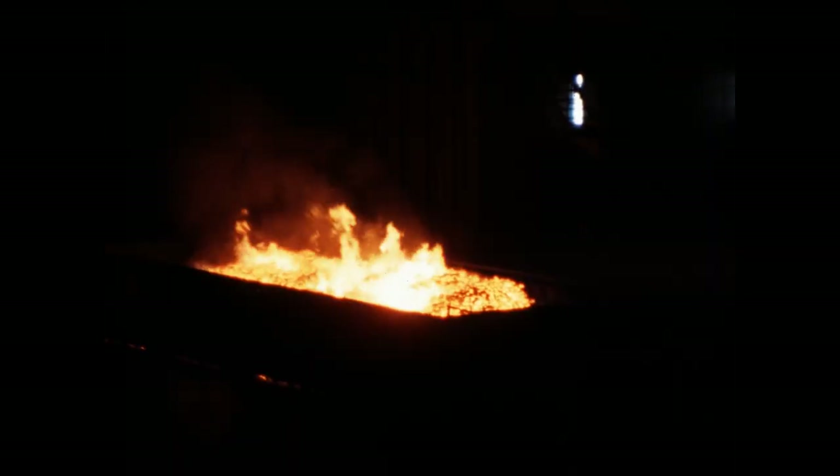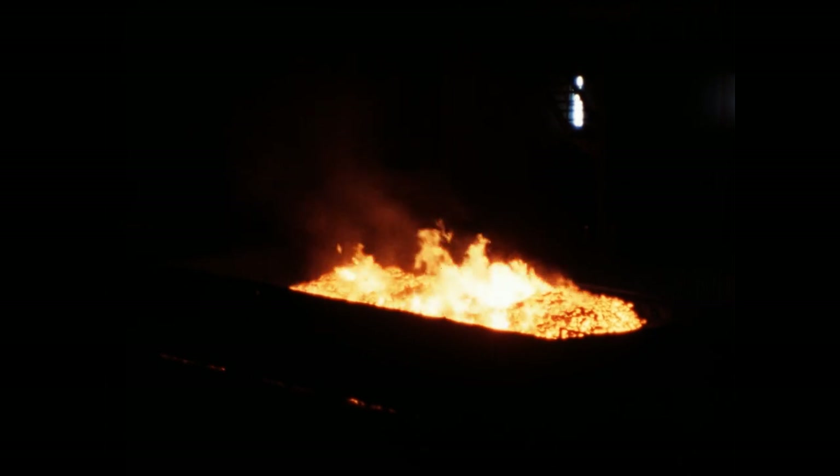Das malerische Bild der Kokerei Anna bei Nacht ist nicht nur im Film festgehalten. Andere Anlagen hatten ebenfalls die Versorgung der Kohleindustrie mit Koks zu leisten. Für Alsdorf und seine Menschen bleibt nur die Erinnerung an den alten Steinkohlenbergbau und eine der größten Kokereien Westeuropas.